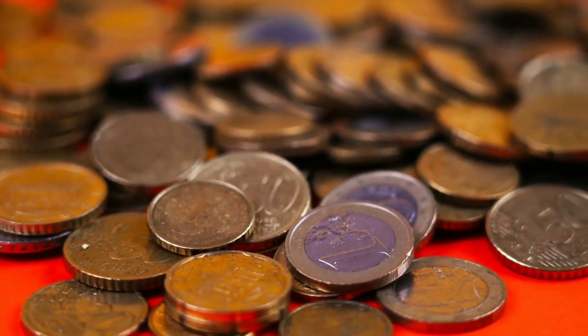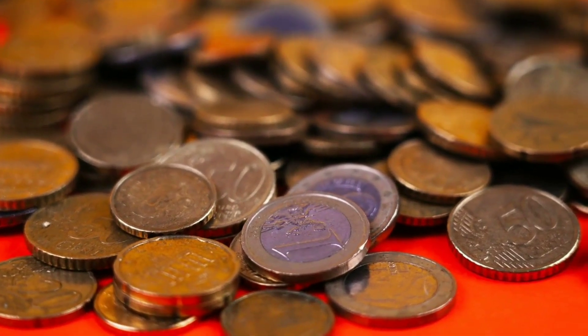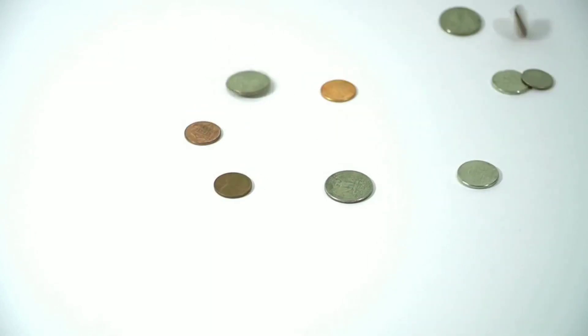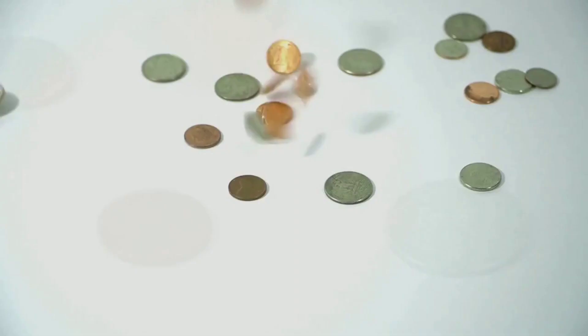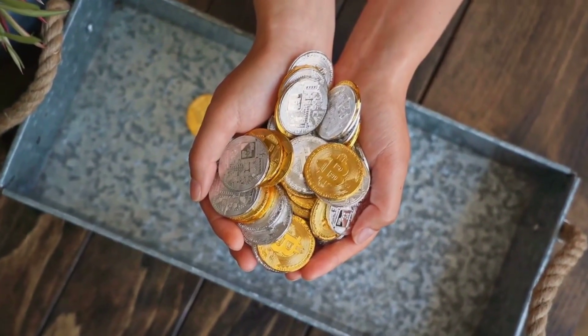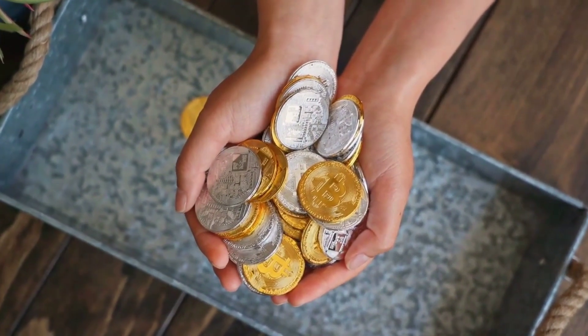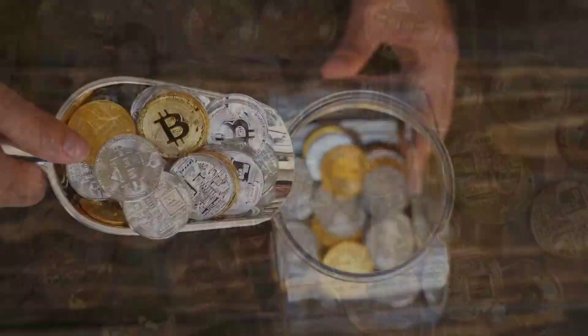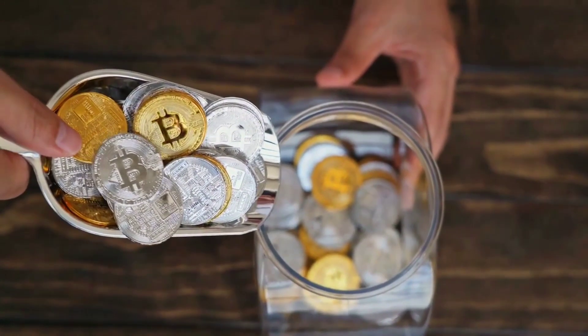Cultural Significance. Coins featuring Queen Elizabeth II hold significant cultural and historical importance. They serve as a testament to the enduring nature of the British monarchy and its role in the Commonwealth. These coins also embody the rich heritage and traditions of the countries that use them. They are a tangible connection to the past, making history accessible to the present generation.